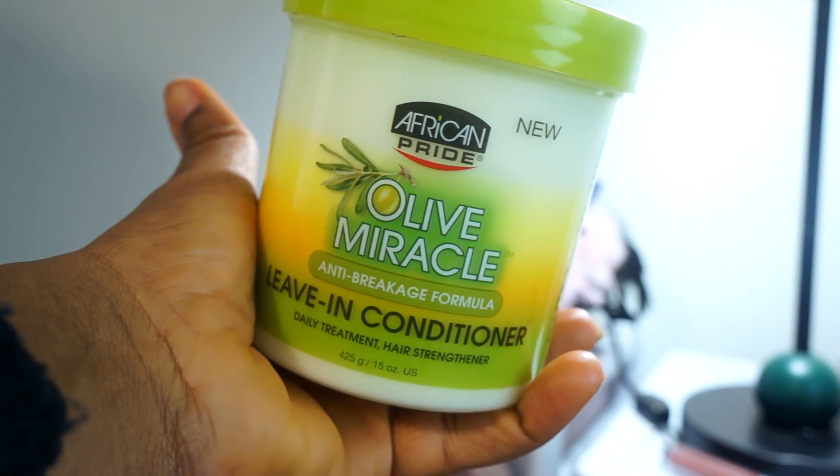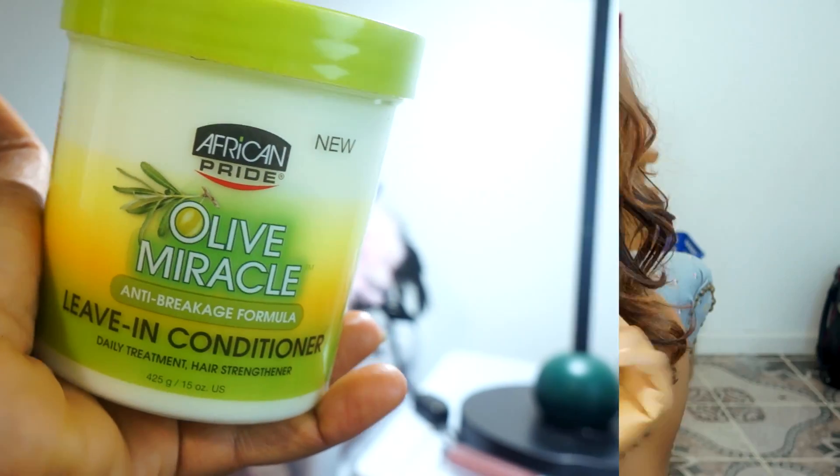The next thing I got was the African Pride Olive Miracle leave-in conditioner. This is my holy grail product — it's actually in new packaging. I've been using this since they had it in the old packaging. All you do is put it in your hair like a regular conditioner and you don't wash it off. It's really good for when I just want to put something on my hair to make it look good.